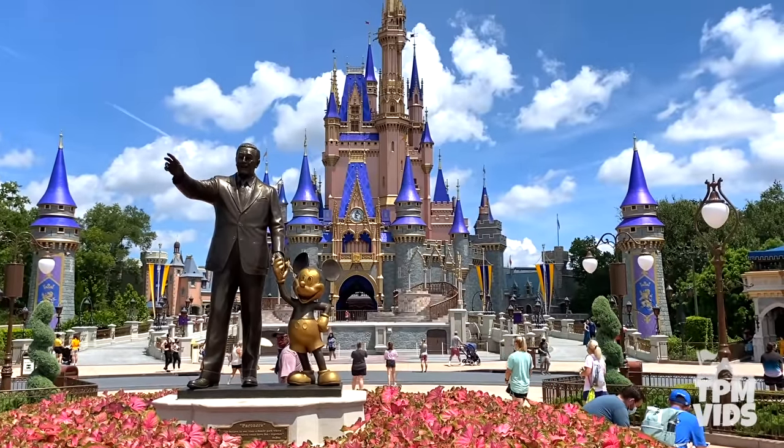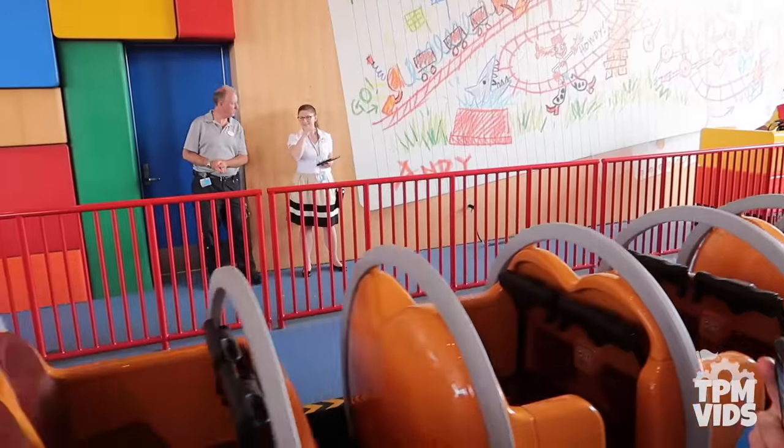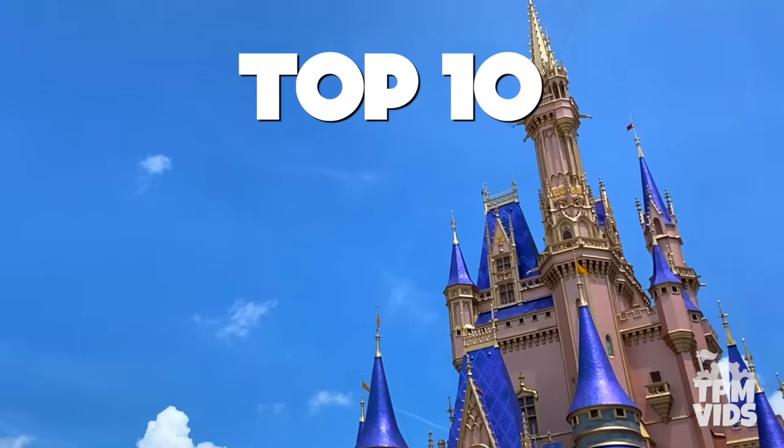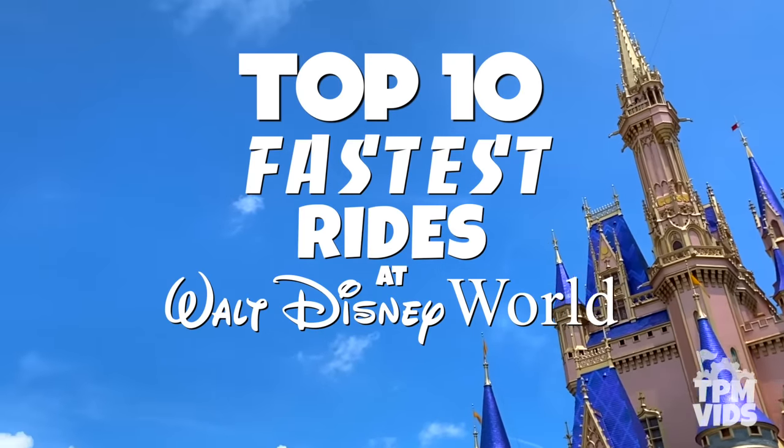Well here is your updated guide. So be sure to keep your hands, arms, feet and legs inside because today, in order of speed, we'll be counting down the top 10 fastest rides at Walt Disney World.